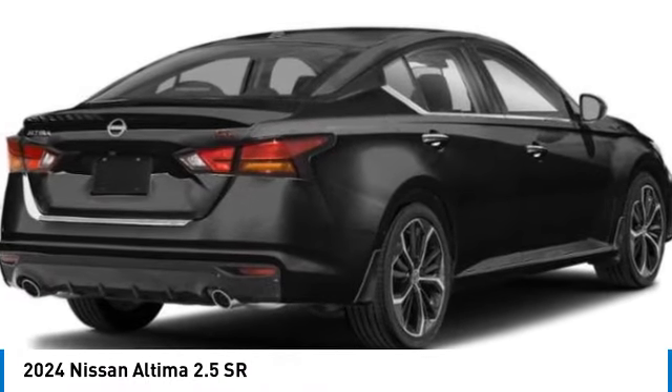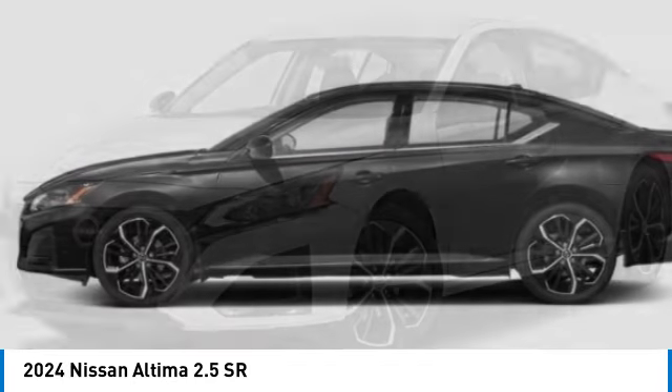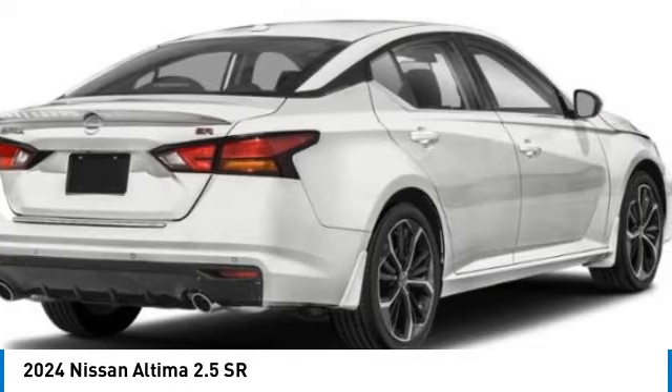We are pleased to show you the 2024 Altima. The Nissan Altima offers advanced features to make life easier, including push-button ignition, which comes standard.